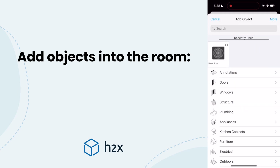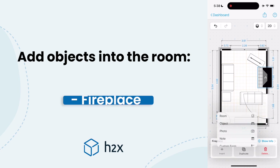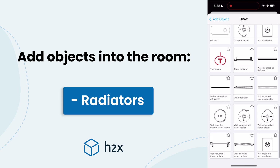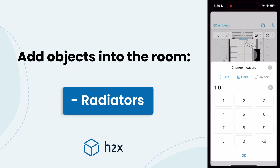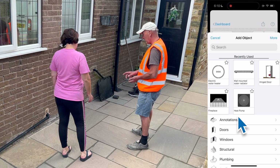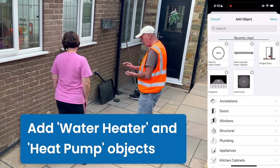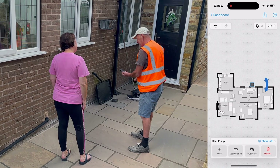You can also add various objects to your survey to inform the calculations that will take place in H2X. These include items like a fireplace, which will affect the air changes, and radiator dimensions, which will generate precise outputs. And while you're with the homeowner you can agree on suitable locations for equipment, such as the domestic hot water cylinder and the heat pump, ensuring everything can be perfectly placed according to the homeowner's preferences.